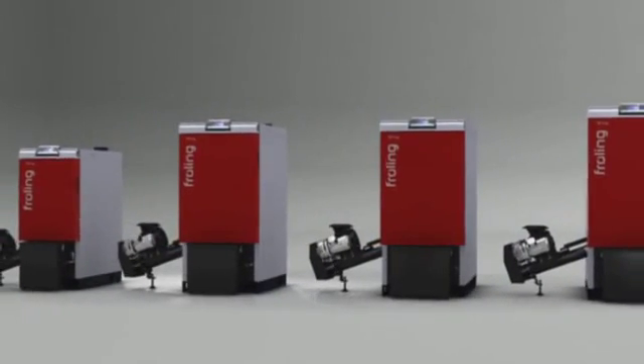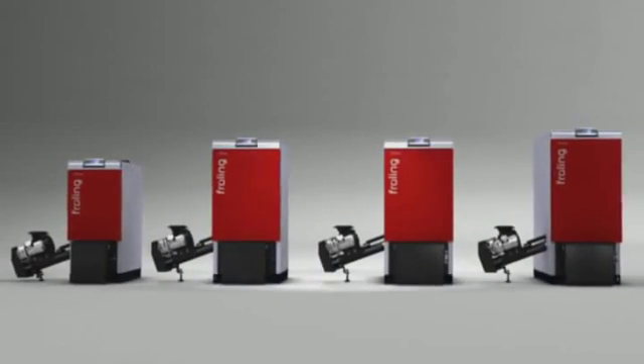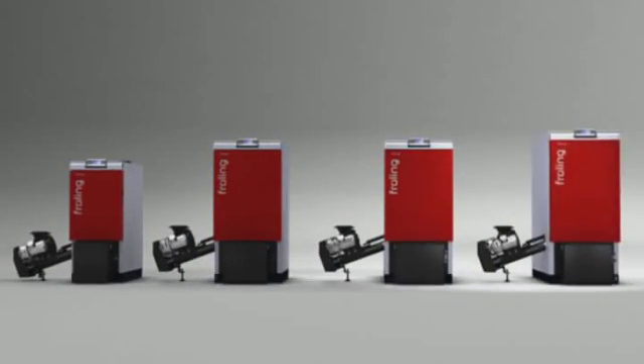The Fröling T4 offers an outstanding package of energy efficiency, convenience and flexibility. Fröling T4 wood chip boilers — heating quite simply at its best.